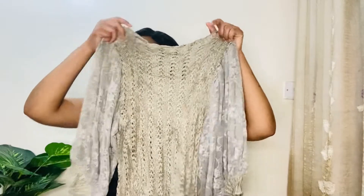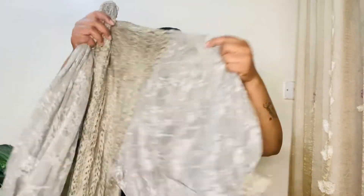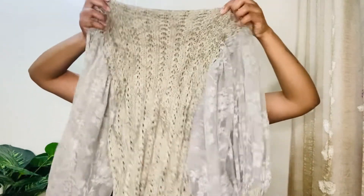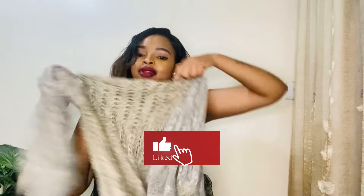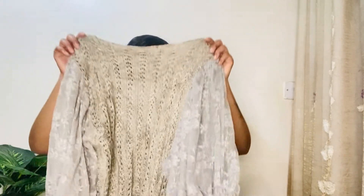This sweater looks very fancy — look at the sleeves, they're really cute. This one is a crocheted sweater, the color is good, I know I will look cute in this. I can wear it as a top or as a sweater depending on the occasion and also on the weather. I love this — let me try it on.